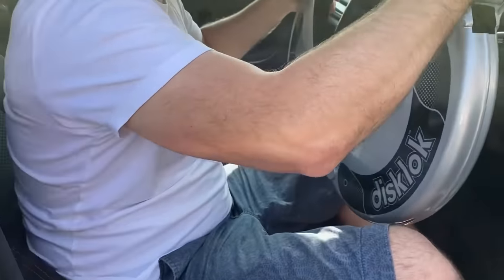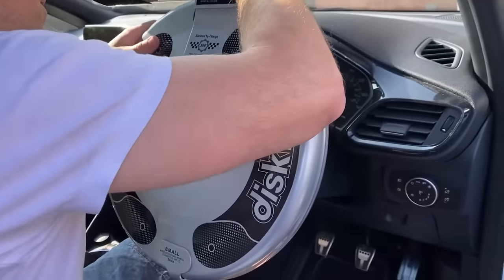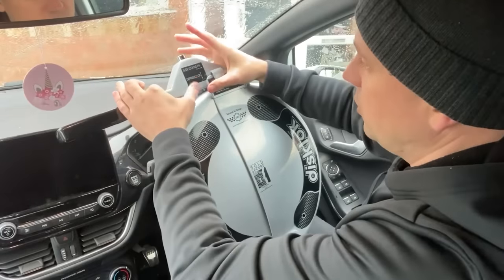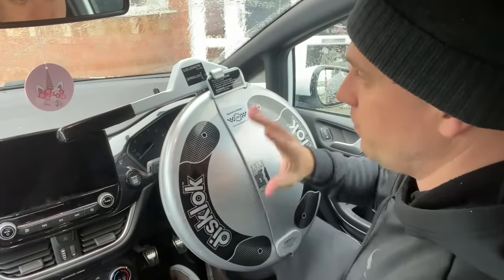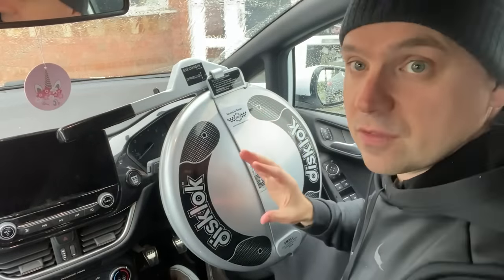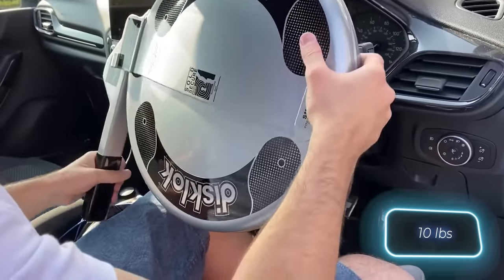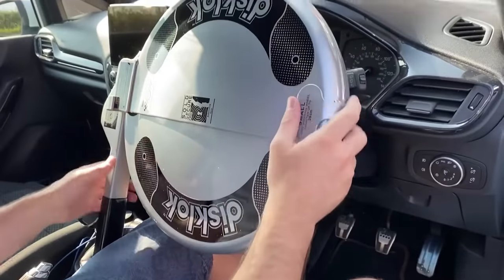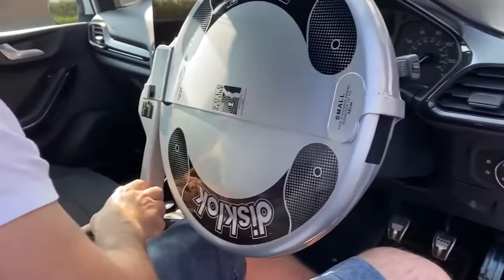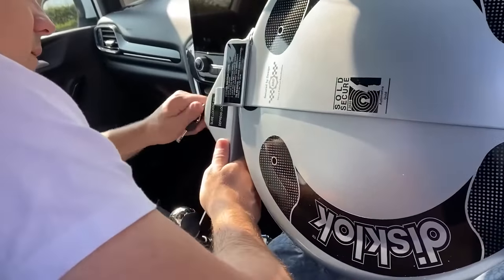Since then, it has consistently received various awards and has a great reputation. According to a customer, only a nuclear weapon would help thieves break it. The lock can be easily installed in a matter of seconds, weighs four and a half kilograms, and its mere presence serves as a clear warning for thieves. The model is available in three sizes and accommodates both left-hand and right-hand drive vehicles.